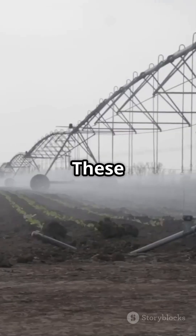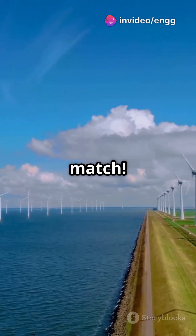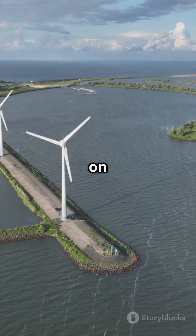And for farmers, these turbines drive pumps and irrigation systems, ensuring crops get the water they need. Even the tides are no match — tidal power plants use Francis Turbines to turn tidal flows into electricity.